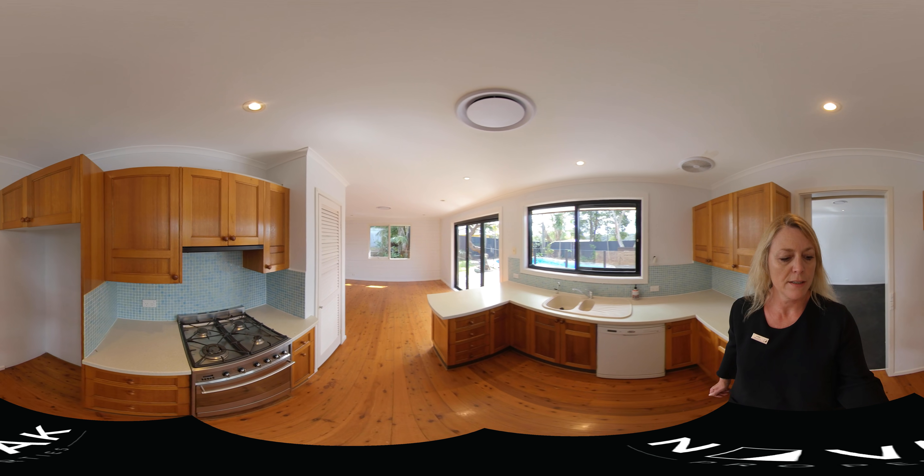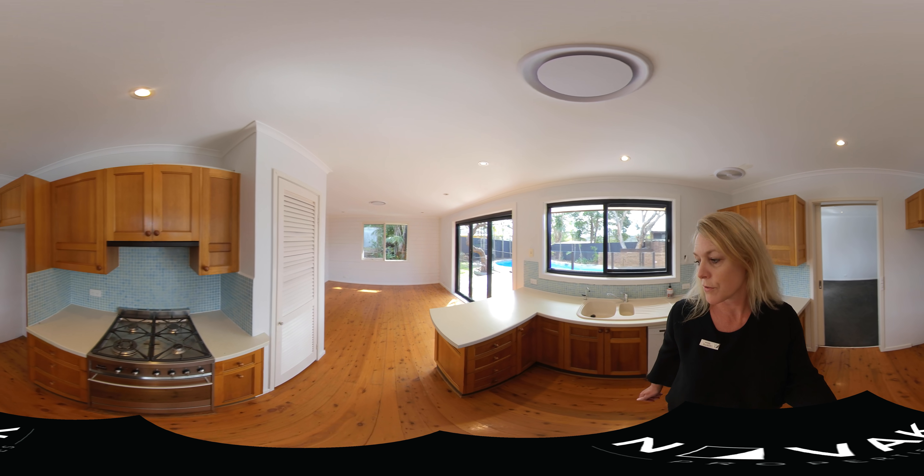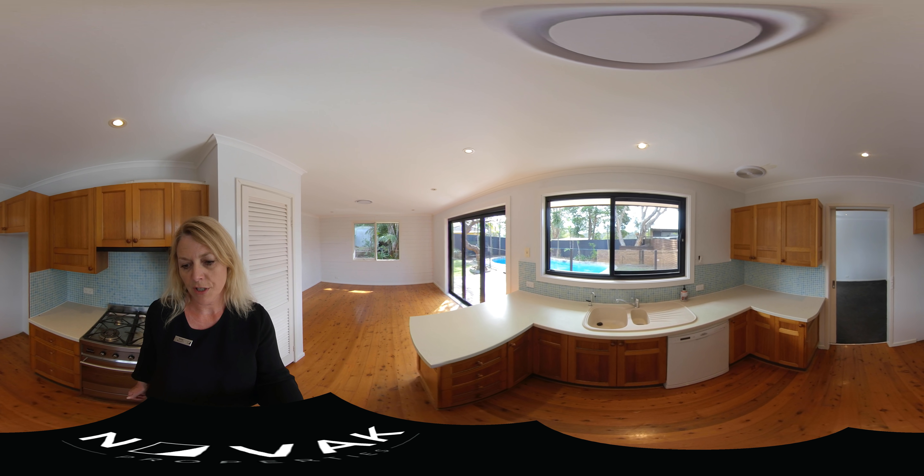This is the kitchen. Stainless steel gas cooking, pantry, lots of storage, and a dishwasher.